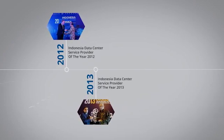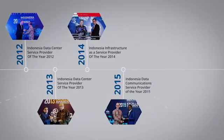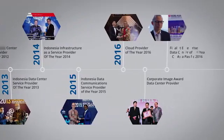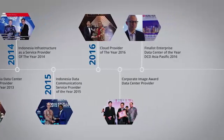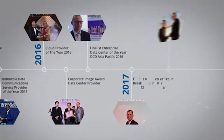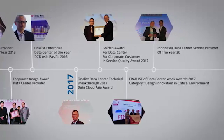Protect your business continuity and boost your corporate productivity with Technopark Data Center, the winner of many prestigious awards in the region. Lintasarta — Empowering your future.